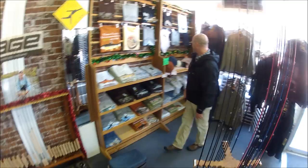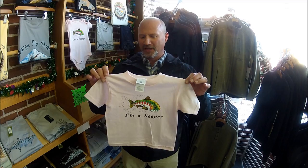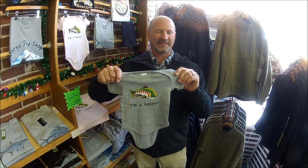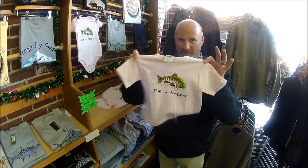I want to mention something — this is probably the Gorge Fly Shop's number one selling item here in Hood River. We sell more of these little t-shirts than we have for years. They're 'I'm a Keeper' t-shirts, kid sizes only. They come in pink and gray. The gray is for infants — it's a onesie, in two sizes: six months and 18 months. Two sizes on the t-shirts as well: 2T and 4T. Number one seller at Gorge Fly Shop.